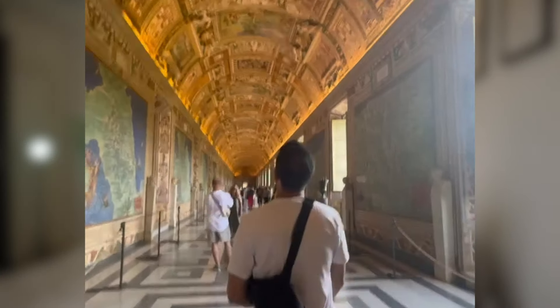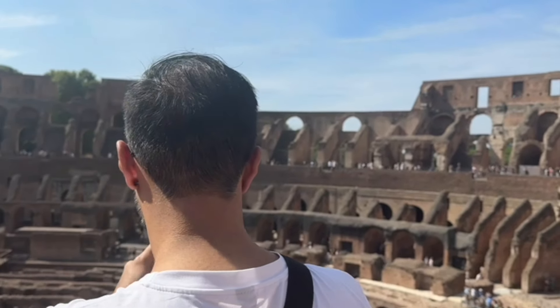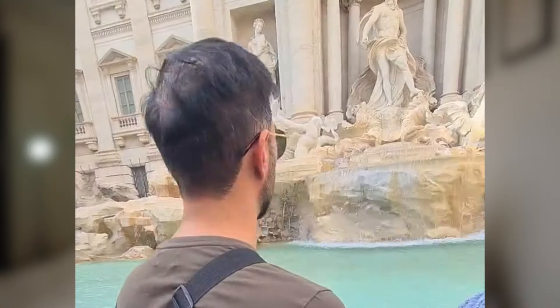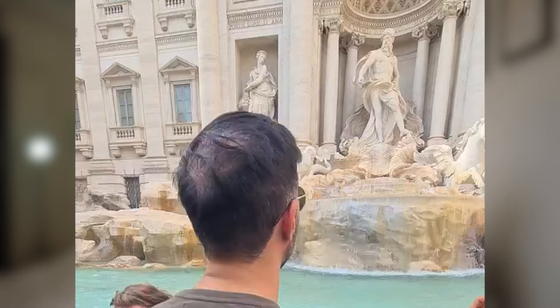I recently went on a trip to Italy and was roaming around the city without caring at all about how my hair looked. My wife managed to film some parts while I was walking, and you can see how the hair looks — it doesn't look like I even had a hair transplant, and it doesn't even look like I'm losing much hair in the back. It actually looks pretty good, so at this point I'm pretty satisfied with how it's turned out overall.